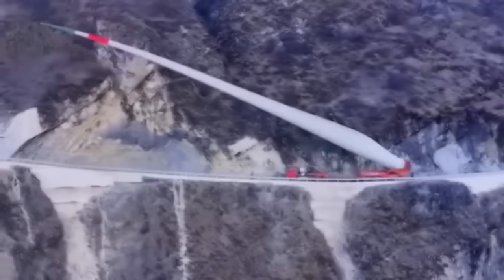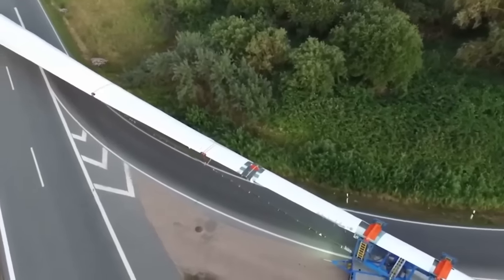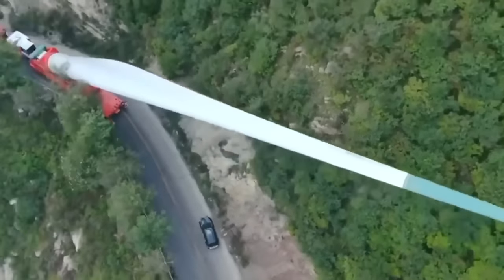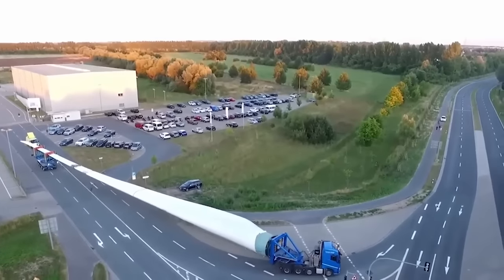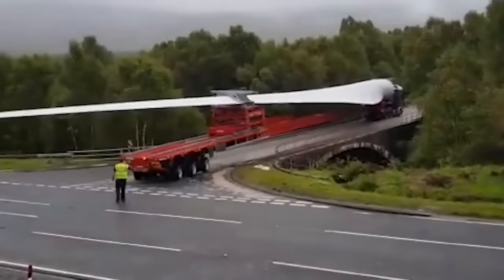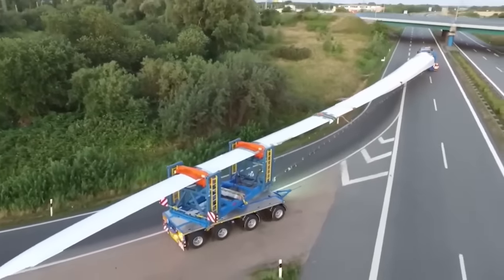The blade was maneuvered along an extremely narrow mountain pass, wobbling and swinging slowly from side to side right at the edge of the mountain with a sheer drop thousands of feet below. This challenging transportation process took two weeks per blade, exposing the delivery team to extreme temperatures, altitude sickness, heavy storms, and even snow. And this was just one blade — how many more had to be transported this way?